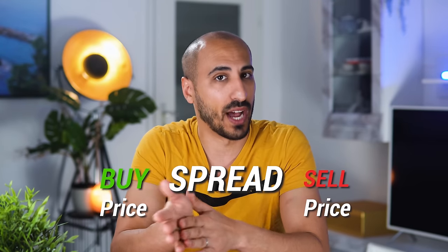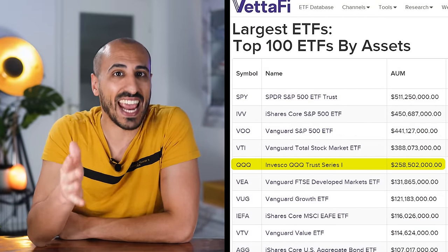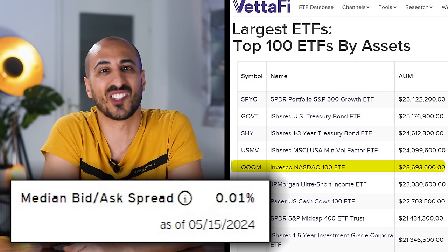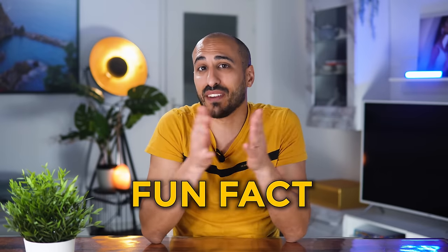The problem with QQQM — which in reality is not a problem at all — is that because it's younger, it has a lower daily trading volume than QQQ. Less people trade QQQM every day, so the spread between buy and sell price is higher. But the truth is this isn't really a problem. QQQ has over $258 billion in assets under management, but even QQQM with almost $24 billion has an average spread of just 0.01%. That spread is so small that buy and sell prices are basically identical. So unless you're a day trader, QQQM is totally fine and you'll save 0.05% in fees every year. Fun fact: Invesco has to spend part of what they make from QQQ on marketing, so they charge slightly more. With QQQM they keep all the profits, so they can charge less.